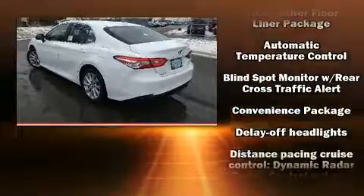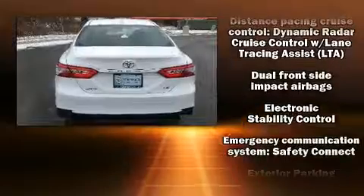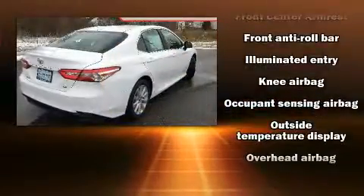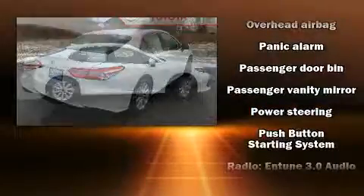Toyota ensures the safety and security of its passengers with equipment such as head curtain airbags, front side impact airbags, traction control, brake assist, a security system, an emergency communication system, and four-wheel disc brakes with ABS.